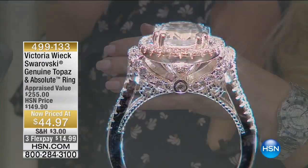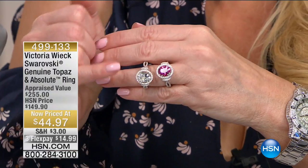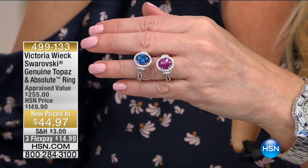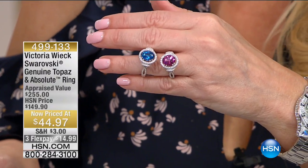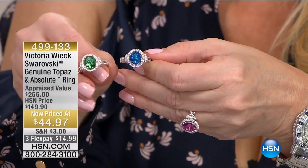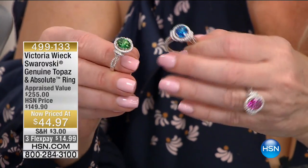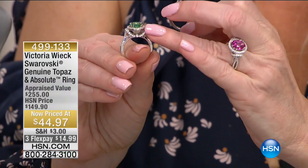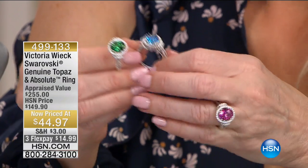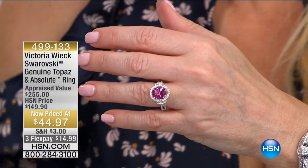We mentioned this once and sold 600 of this ring. If you want the pink or the clear, I would order before we get to the presentation. You are getting a genuine real topaz in the center. We have the beautiful clear, we have pink, we have blue, and we have green. We sold these originally for $149, and we're doing it today for $44.97 — that's more than $100 off the HSN price. The lowest appraised price was $255. You're getting the beautiful shoulders with all of the absolutes, the stones underneath, the surrounding collar, the halo, and that pop of color.